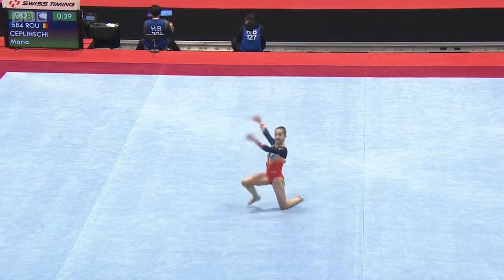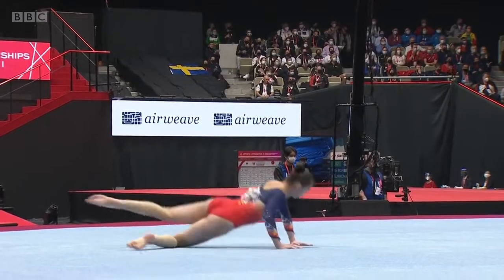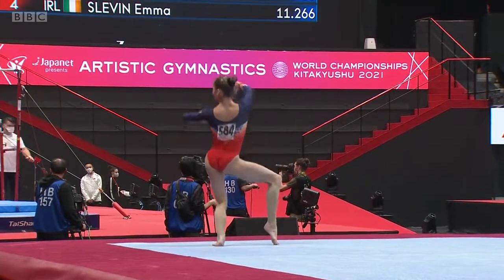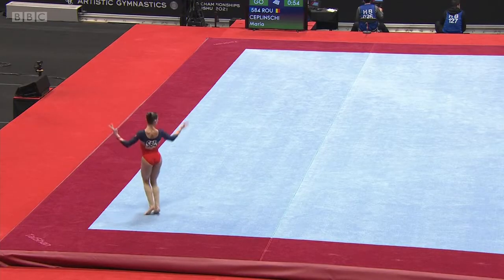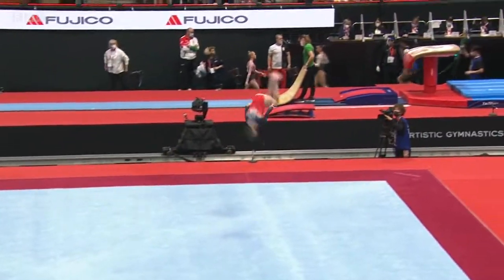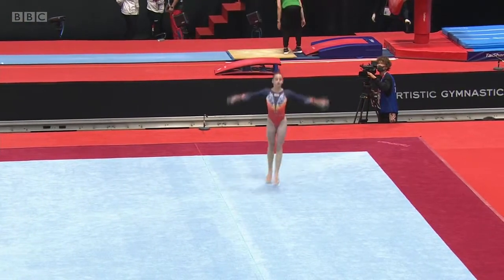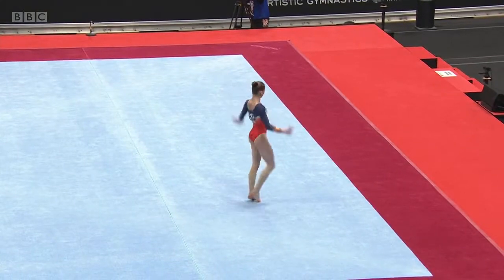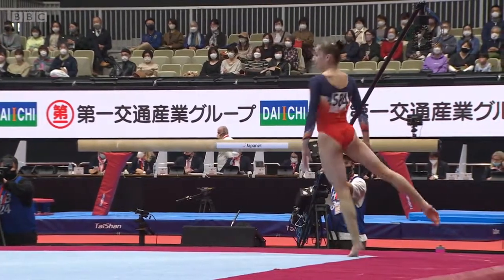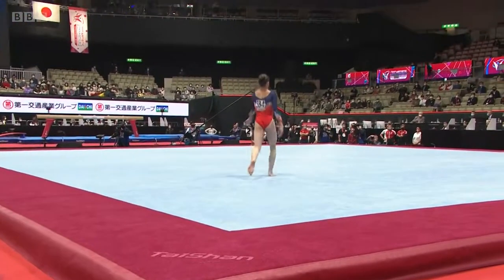Good height and split on the leaps. Very nice shoulder line, really elegant. A lovely double tuck into punch front. Very nice extension through the feet as she's working. Needs a big tumble here — very controlled double pike.